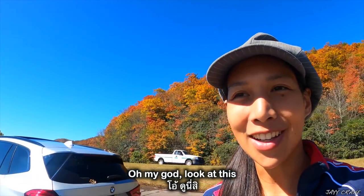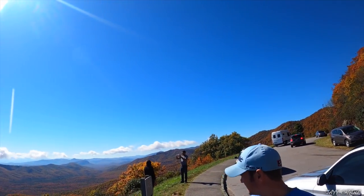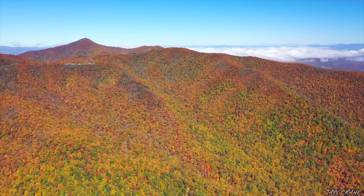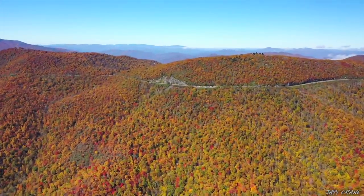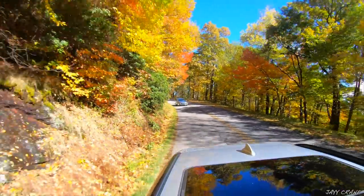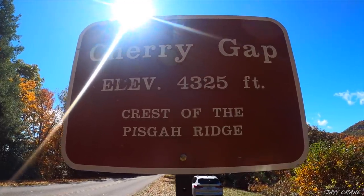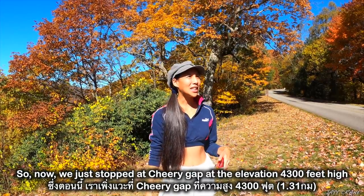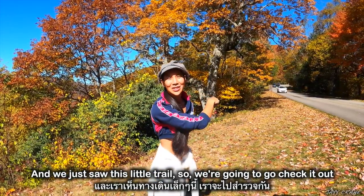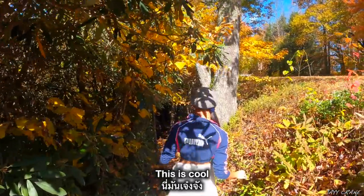Oh my god, look at this! So now we just stopped at Cherry Cove at an elevation of 4,300 feet high. We just saw this little trail so we're going to go check it out — it's the Mountain-to-Sea Trail. This is cool!